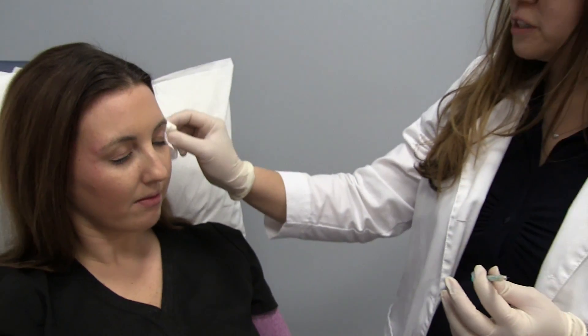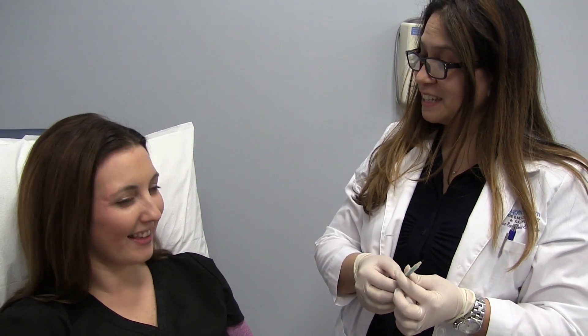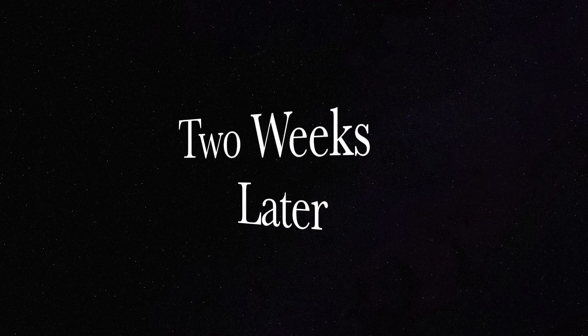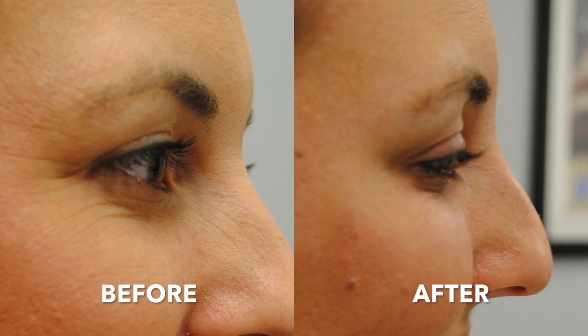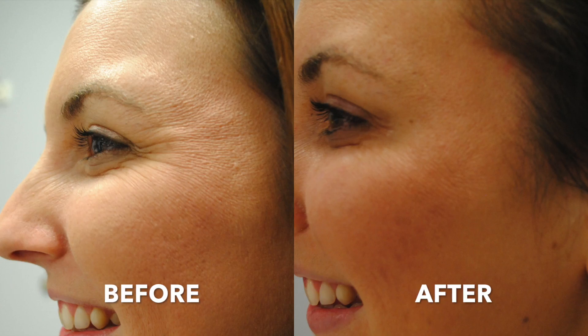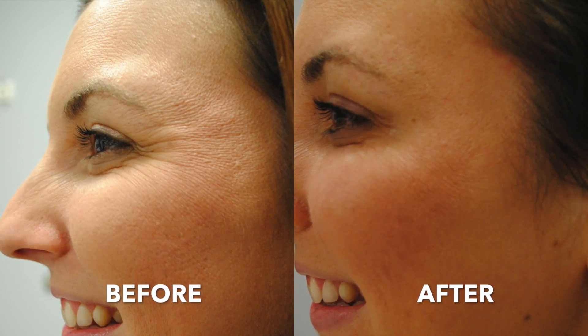We should see results in about two weeks. It will start to take effect in about three to four days, and that's it. Then we'll see you again in two weeks. Thank you.